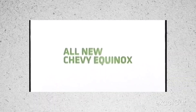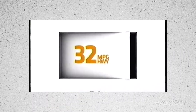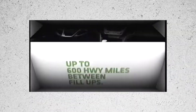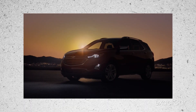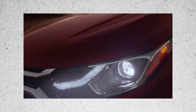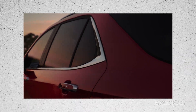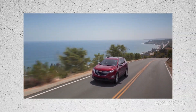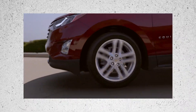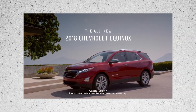In 2010 Chevy put out the second gen model, which featured a more modern design with new technologies such as Bluetooth connectivity and navigation systems, as well as improved safety features like lane departure warning and forward collision alert. Then in 2018 the third gen came out with updated exterior styling and a revised powertrain lineup — a 2.0 liter turbocharged four-cylinder and a 1.5 liter turbocharged four-cylinder — offering better performance and excellent fuel economy, plus advanced safety features like automatic emergency braking and lane keep assist.